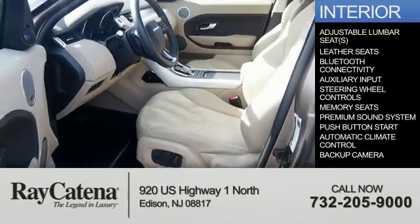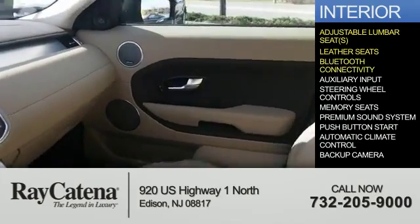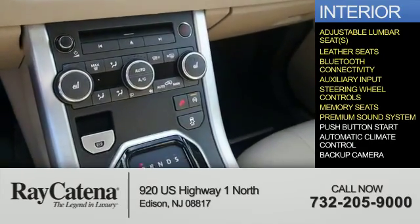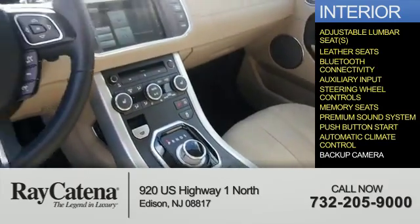Inside you'll find adjustable lumbar seats, leather seats, Bluetooth connectivity, an auxiliary input, steering wheel controls, memory seats, a premium sound system, push-button start, automatic climate control, and a backup camera.